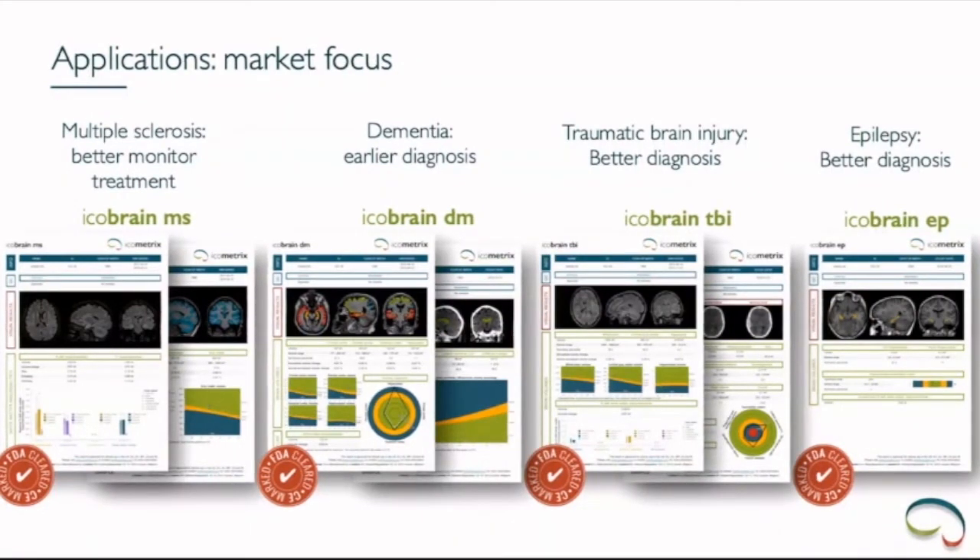Going through the application layer: we want to help patients via neurologists and radiologists. For MS, we want to ensure the MS patient gets better treatment than today because it is now possible to measure how they are doing, and based on that the neurologist can make better treatment decisions. A similar story holds for dementia — today it takes a long time from first symptoms to a firm diagnosis. With objective parameters from MRI measurements, we have shown that the time to diagnosis has been decreased, which is an important focus for dementia.